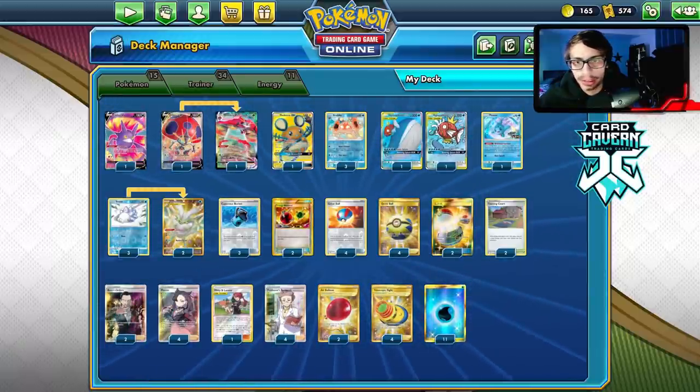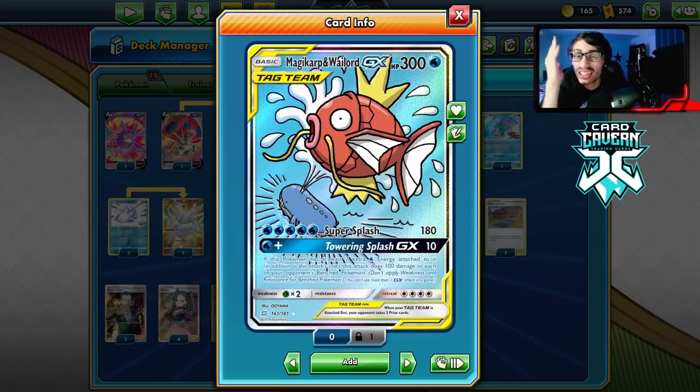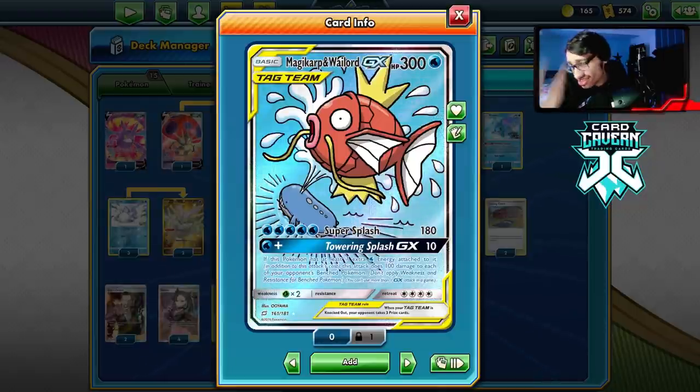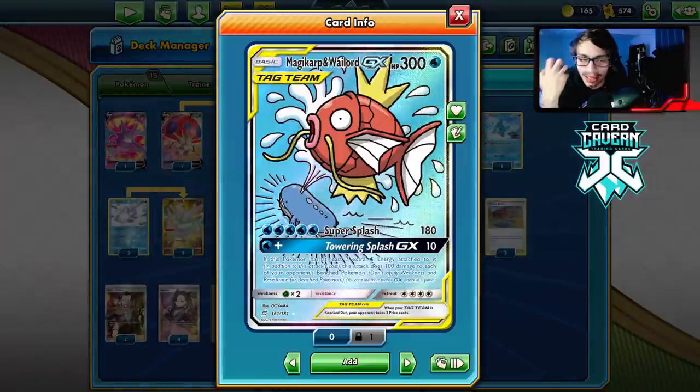Welcome back to a new PTCGO Vivid Voltage video. Today we're taking a look at a really cool Wailord and Magikarp Towering Splash deck with Telescopic Sight Krabby. Wailord Karp does need 8 energy to pull off Towering Splash, where it does 100 damage to each of your opponent's benched Pokemon.